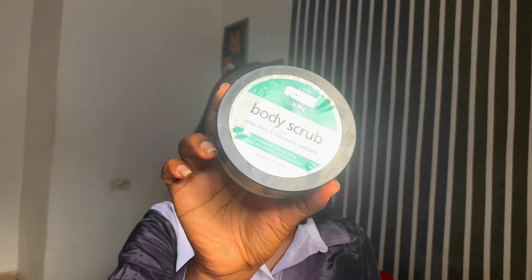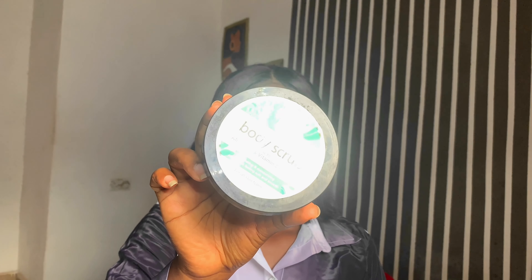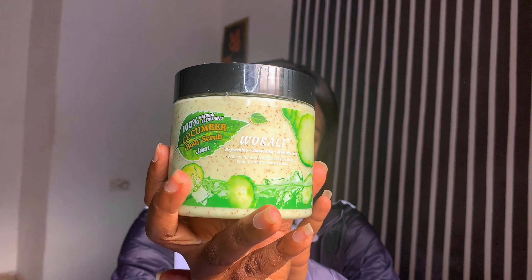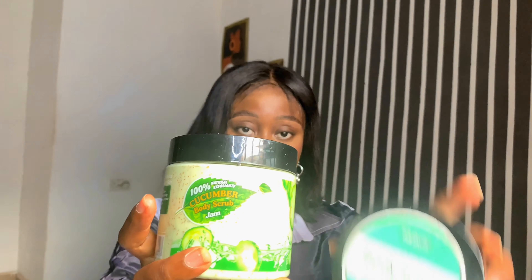Moving on to my body scrubs — I have this one I got from Ruban Stores for less than 2,000 naira. It's the New Age skin body scrub with aloe vera and vitamin E extracts; it makes your skin feel soft and smooth, and it's 200ml. The newest addition is the Wokali refreshing, smoothening, and moisturizing body scrub — it's cucumber-based with aloe vera, vitamin C, and vitamin E, and it feels really nice.